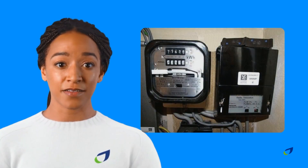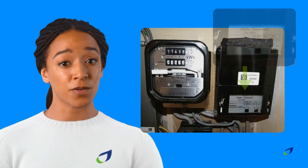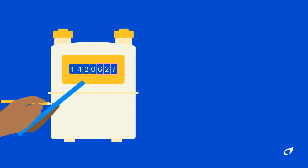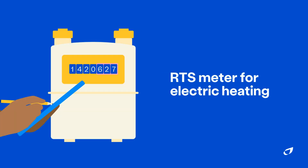If you aren't sure if you have an RTS meter, there are some things you can check. For example, there may be a separate switchbox near your meter with a radio teleswitch label on it. Alternatively, you are likely to have an RTS meter if your property is heated using electricity or storage heaters, or if there is no gas supply to your area. This includes households in rural areas and high-rise flats.